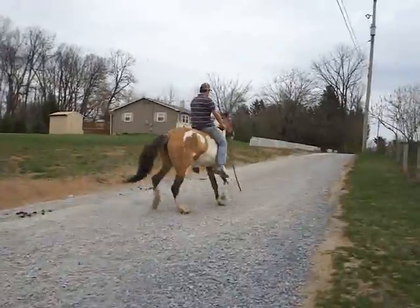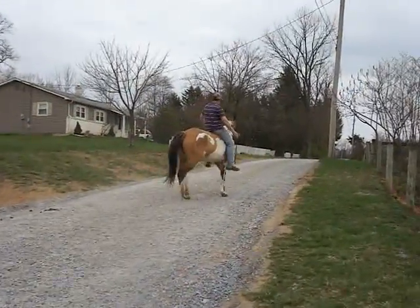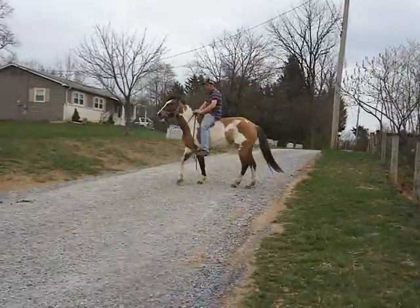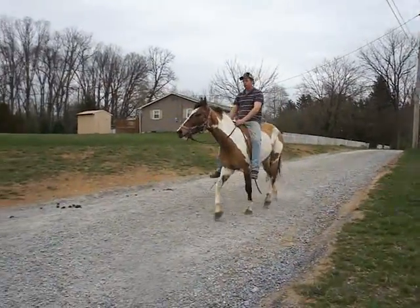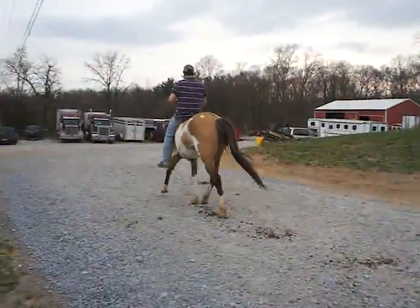He's correcting her and just getting her to move forward just by tapping her. You can see her movement — tracks nicely.